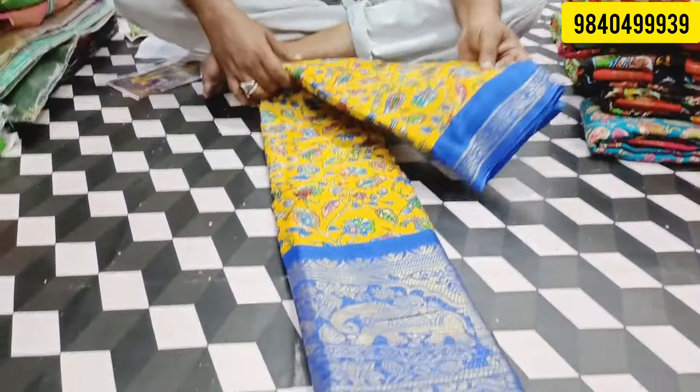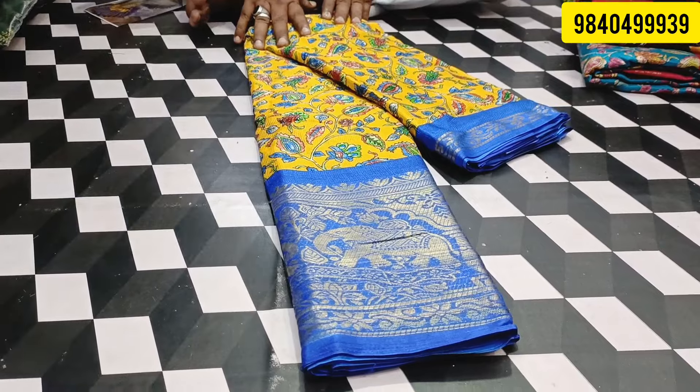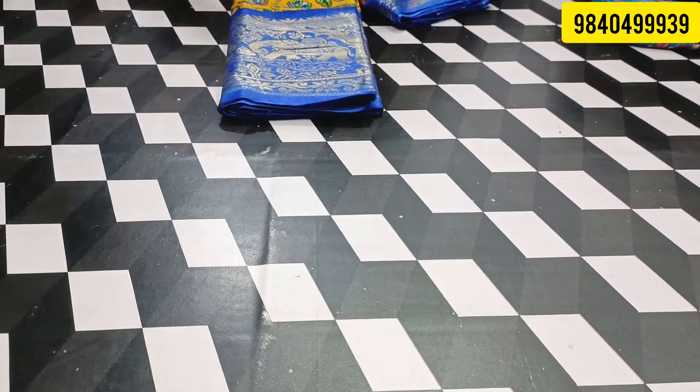It is $30. It is a collection of colors. It is a super color. It is a blue border, a white border, and a wine chain.